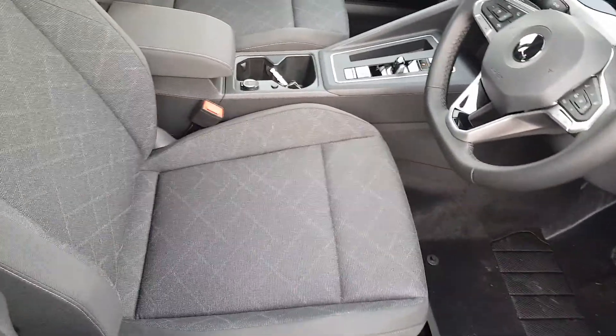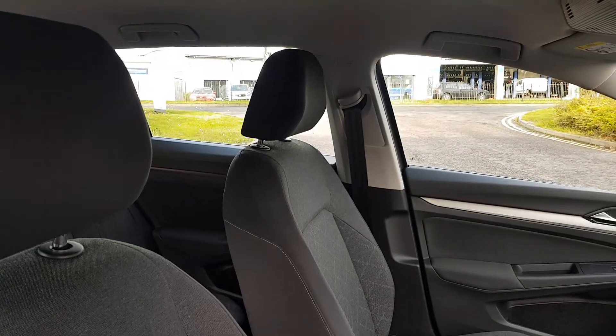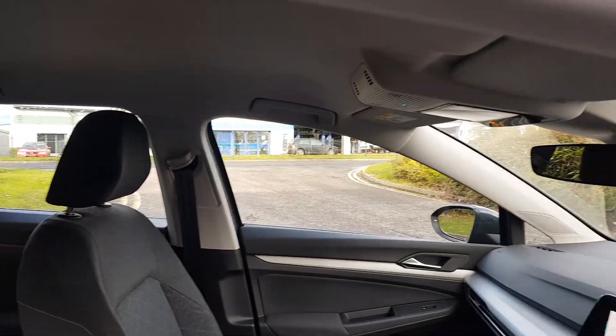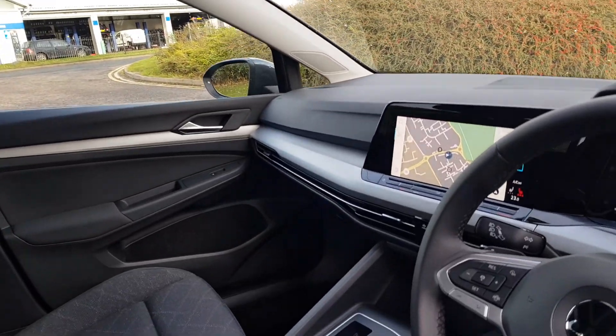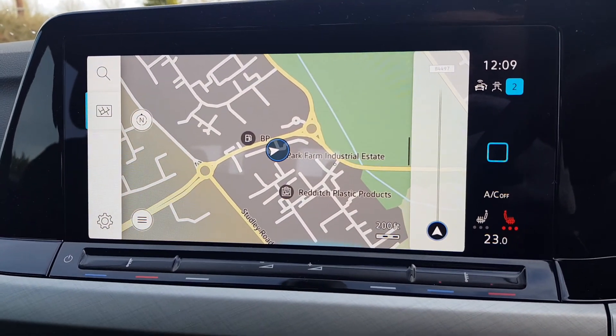Inside it's black cloth upholstery with the front two seats having the heated function, isofix points in the rear, and the front passenger seat. There's a light roof lining, auto-dimming rear view mirror, and a touchscreen infotainment unit which controls virtually everything.